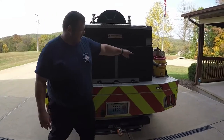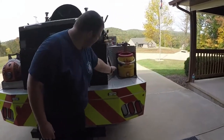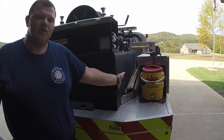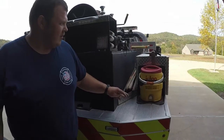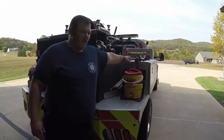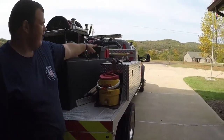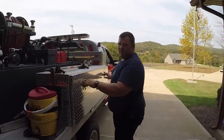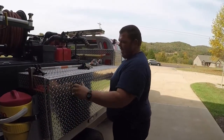Let's go ahead and over to this side. If you look down here in this little compartment, we have our rakes and shovels and long handle tools, which we also use for fighting brush fires. Up on top we have our halogen bar and our flathead axe. We can also use those to force entry into buildings that might be locked if they're on fire.